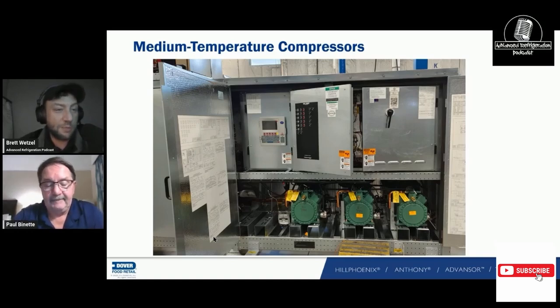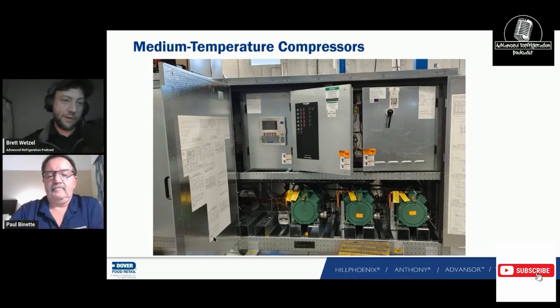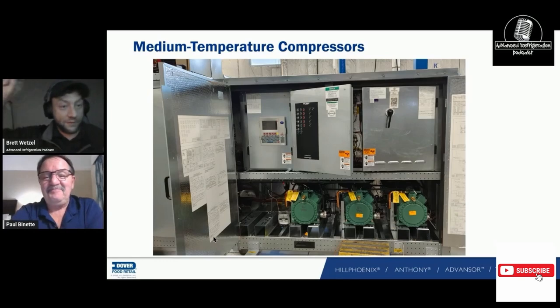There's a store up in Connecticut — I think it might have been a Whole Foods — where there's a Wile E. Coyote outline of me on the side of the wall where I got sprayed with oil. You could see my outline right on the wall. After I cleaned my face, I took a picture, and someone drew something on the outline — it looked really pretty.